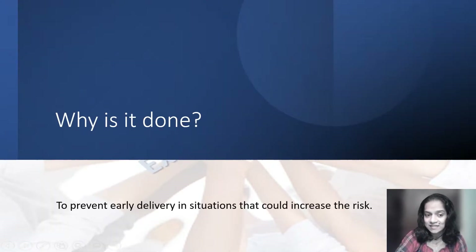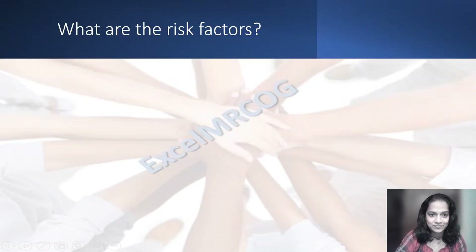Why is it done? To prevent early delivery in situations that could increase the risk. So, what are the risk factors? Remember, these are just the risk factors and they are not clear-cut indications to put a cervical stitch, but you need to be careful when there are risk factors.